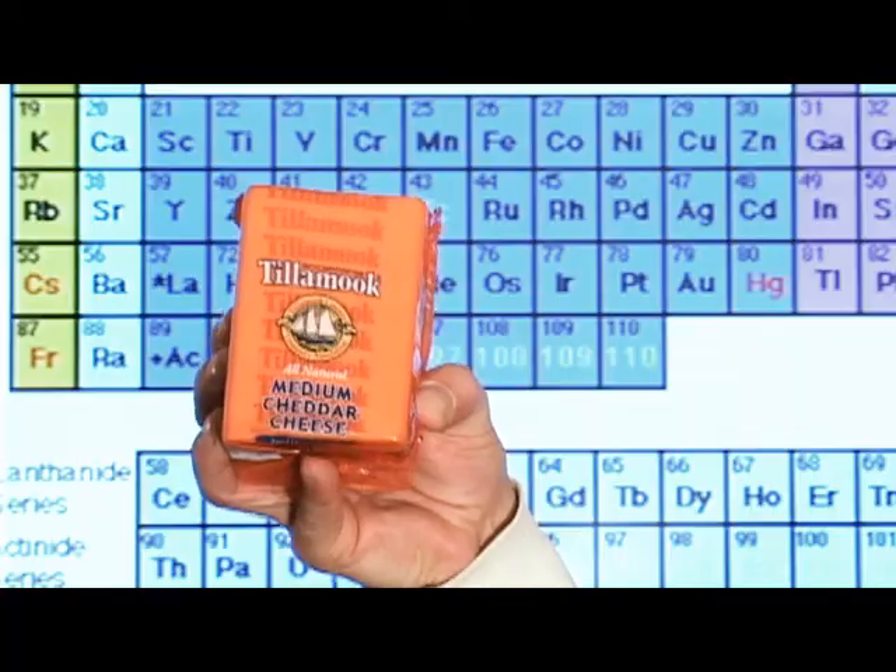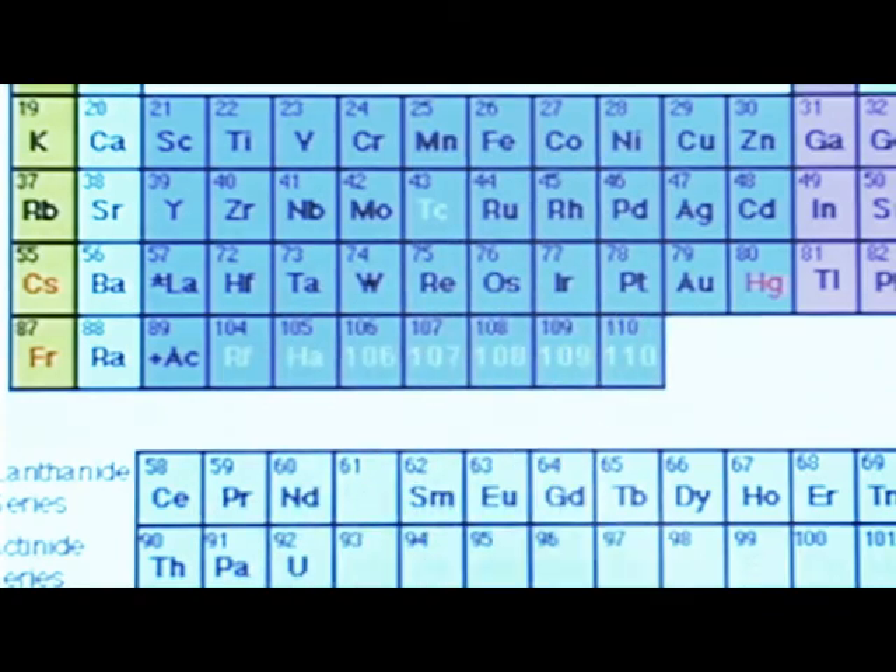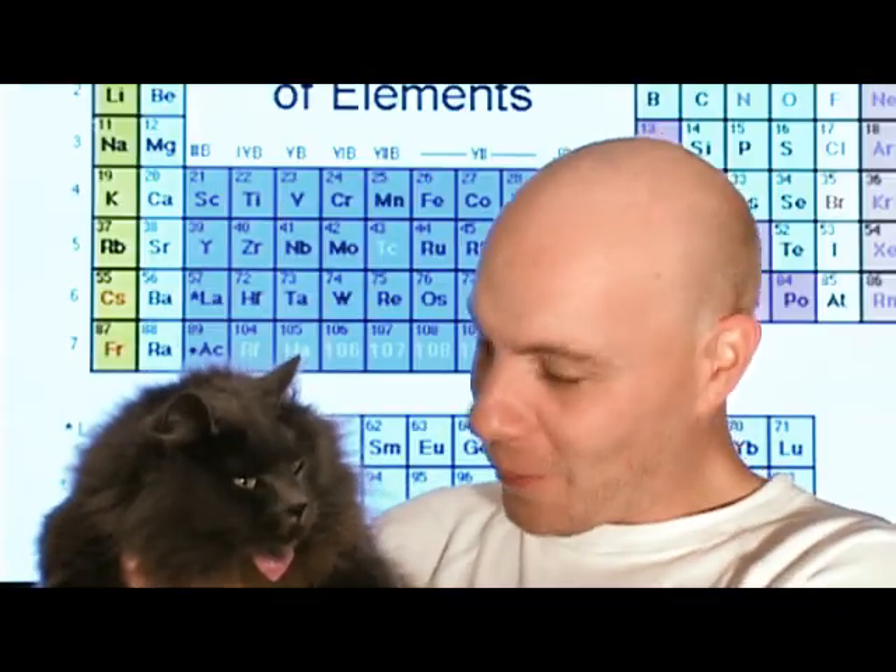Scientists estimate that 90% of Americans don't get enough chromium in their diet. It's a naturally occurring trace element in food — like cheese, scrapings from pots and pans, wheat germ, catnip — hey, Toby! But wait, there's more! Beer and wine can accumulate chromium in the fermentation process!